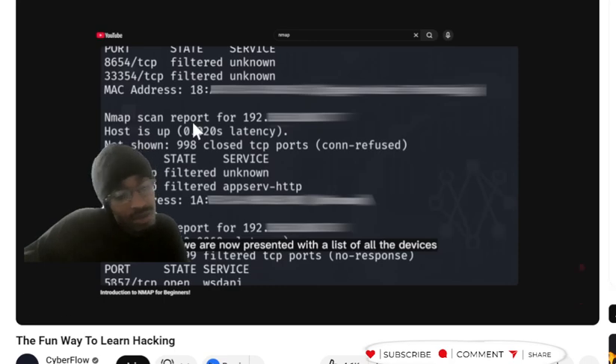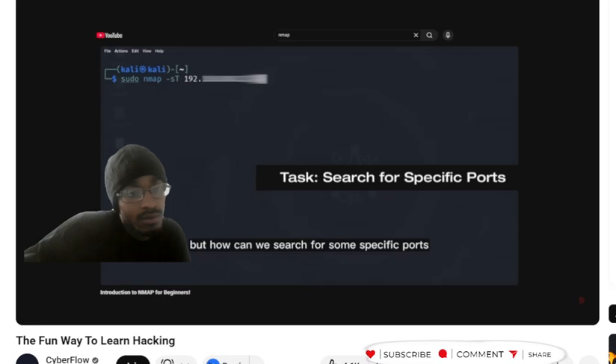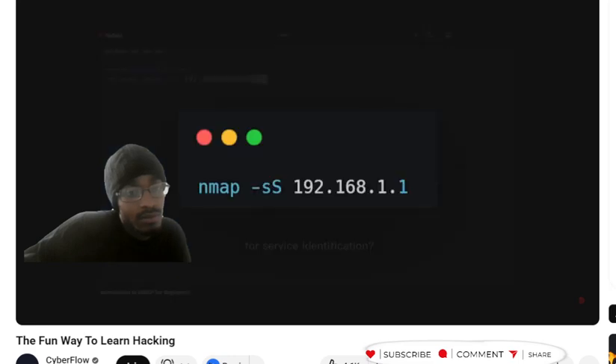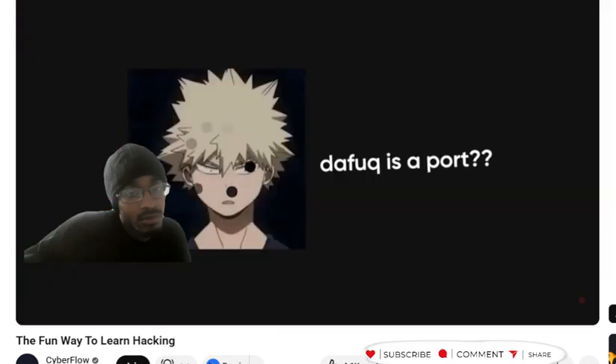It's definitely a tool to use. For example, Nmap scans networks and finds open ports. In the example, the command is Nmap -sS 192.168.1.1 and it shows you a list of open ports. But then the YouTuber moves on, and you might not really understand what the tool does if you stop there.